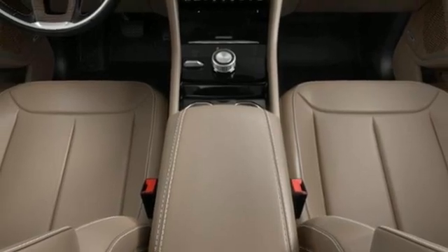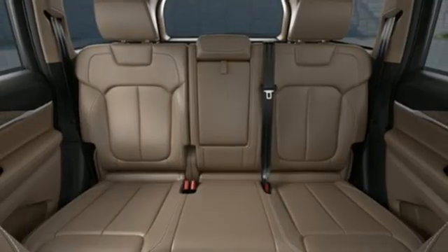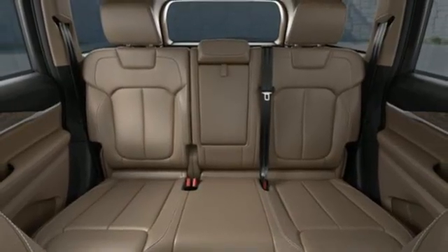Wi-Fi hotspot, AM-FM satellite radio, active grille shutters, memory exterior door mirror settings, and V6 engine.